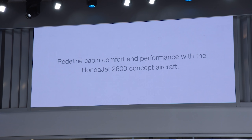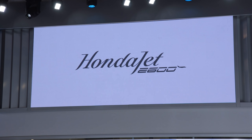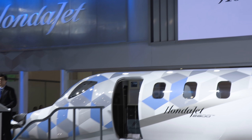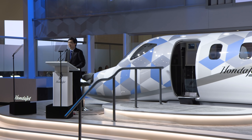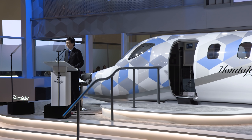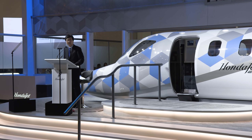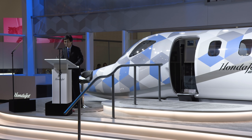The HondaJet 2600 concept is optimized to provide users with the greatest possible range, comfort, and operational efficiency. I would like to invite you to please take a close look for yourself at the HondaJet 2600 concept mock-up. Again, thank you for joining us today — we are thrilled to have all of you here to be a part of our latest concept launch. We look forward to sharing our next innovation. Thank you very much.